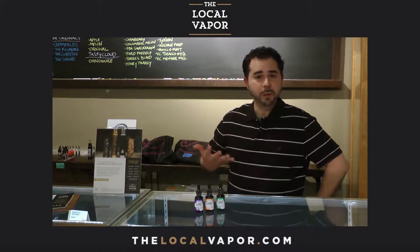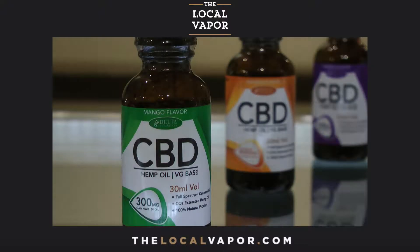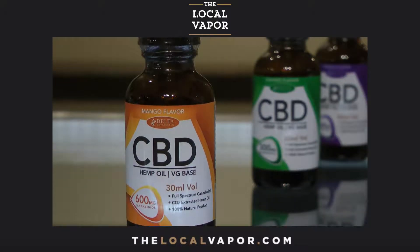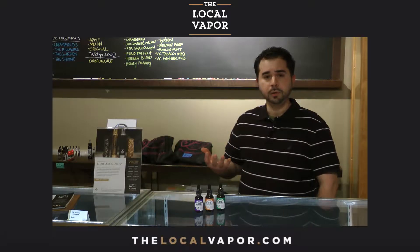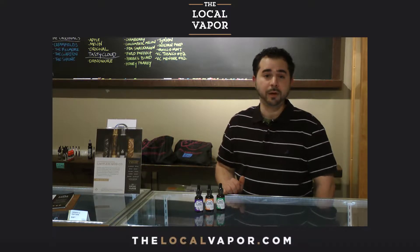Delta actually offers a number of flavors, but we decided to carry their two most popular: a mango and a vanilla cream. You can also get Delta oils in an unflavored extract form, and the good thing about that is you can essentially just add however many drops you'd like into your existing e-liquid if you choose to vape it. However, you can also use it as a tincture, since it's actually considered a food-based product and it is PG-free. It is safe to use as a tincture — just put a couple drops under your tongue.